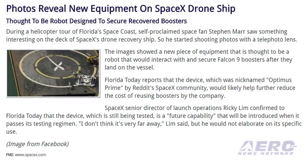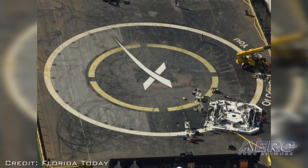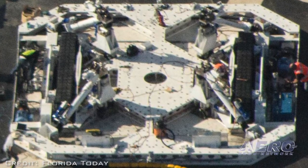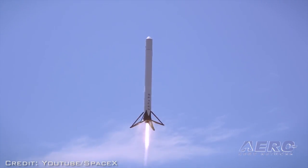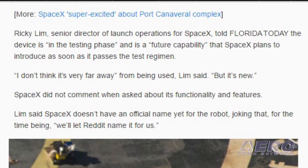So he started shooting photos with a telephoto lens. The images showed a new piece of equipment that is thought to be a robot that would interact with and secure Falcon 9 boosters after they land on the vessel. The device has been nicknamed Optimus Prime by Reddit's SpaceX community and would likely help further reduce the cost of reusing boosters. SpaceX Senior Director of Launch Operations Ricky Lim confirmed to Florida Today that the device, which is still being tested, is a future capability that will be introduced when it passes its testing regimen. He would not elaborate on its specific use.